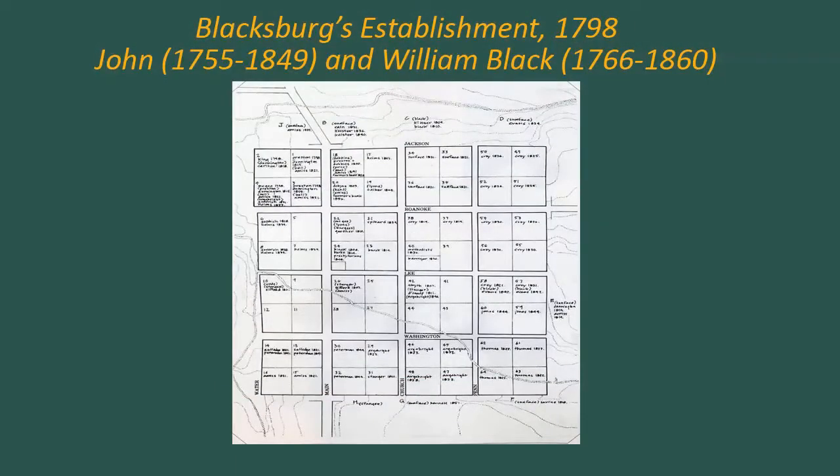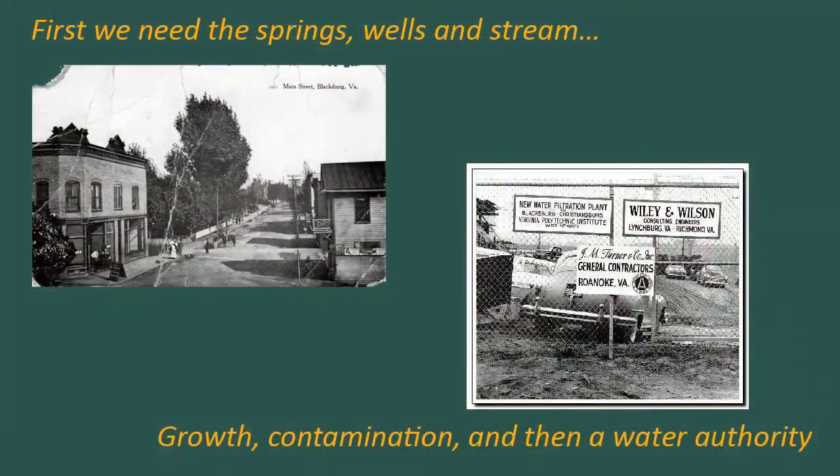Coming back to Blacksburg — first we needed the springs to settle here, the animals needed them to migrate through, and then the town started to grow. Right around 1900, people became really worried. Imagine not knowing where your water would come from in 20 to 30 years — that was one of the big problems in Blacksburg. Not only that, some springs were suspect for producing typhoid and had to be closed. People started digging more wells. There was a real water problem here in Blacksburg around the turn of the 20th century.